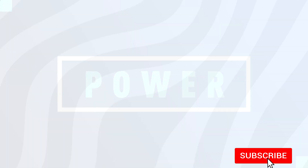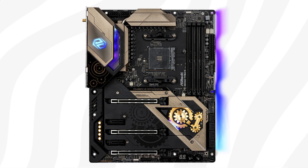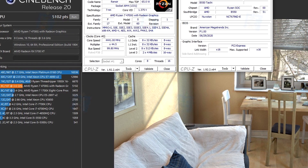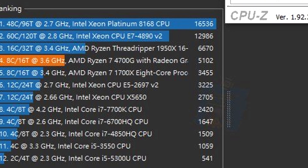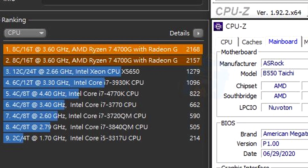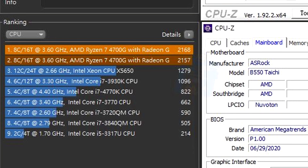The benchmark was conducted in Cinebench R20 and Cinebench R15 in multi-core tests. The motherboard used was an ASRock B550 Taichi with 16 gigs of RAM. In Cinebench R20, the CPU scored 5,102 points, while in Cinebench R15, the CPU scored 2,168 points.